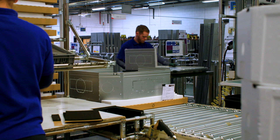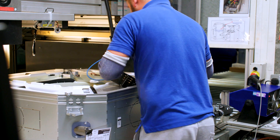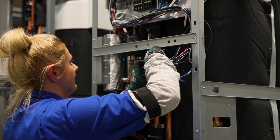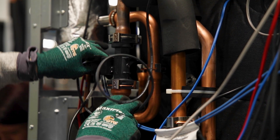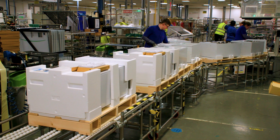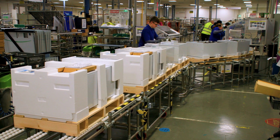At AC2 we assemble our cassette type and ducted indoor air-conditioning units. Ecodan indoor cylinder units are also built here. At AC3 the Ecodan Hydro Box and FTC standalone controllers are assembled.